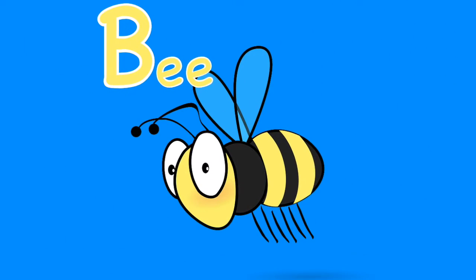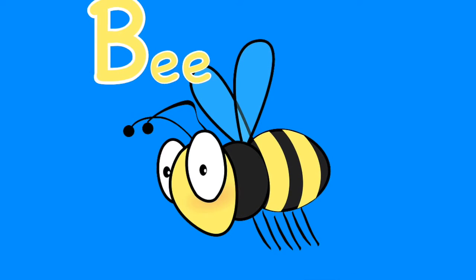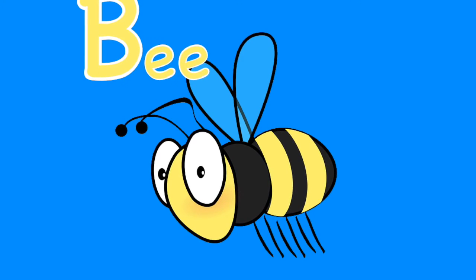B. Bees are flying insects that live in a hive. Some bees make honey. Bees are important plant pollinators. They fertilize seeds when they fly from flower to flower, collecting nectar.